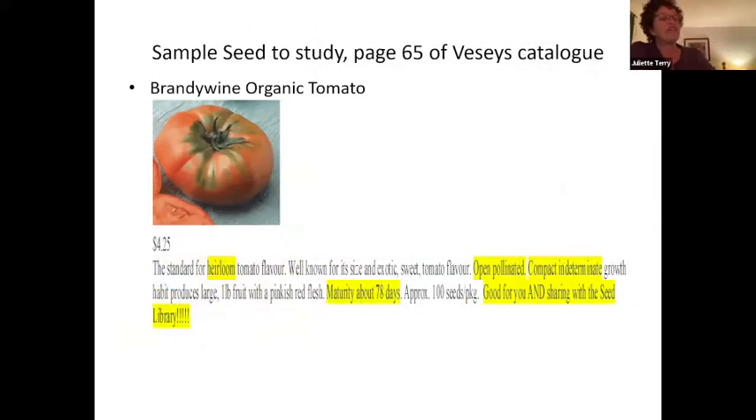If we go to the Veseys catalog on page 65, we can look at Brandywine Organic Tomatoes. It lists the standard for heirloom tomato flavor, well known for its size and exotic sweet tomato flavor. It is open pollinated. Compact indeterminate growth habit produces large one-pound fruit with pinkish-red flesh. Maturity about 78 days and approximately 100 seeds per package — which means it's good for you and for sharing with the seed library. This is loaded with words that may or may not mean anything to you, so let's go over them.